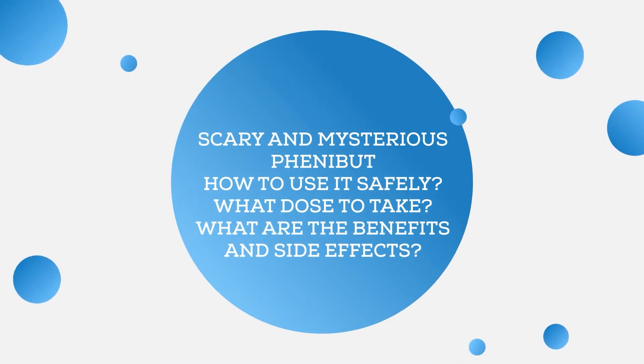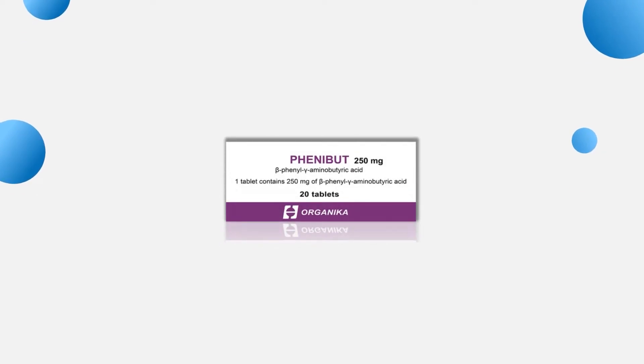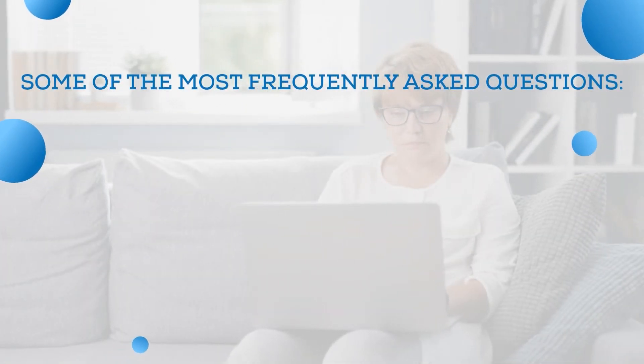What's up, nootropic enthusiasts? Did you miss our nootropics review series? This time we've prepared something special for you: Phenibut. This is quite a controversial compound — some deem it anxiolytic, some say it's nootropic. If you're among those who want to use Phenibut safely, this guide is for you. We have prepared answers to some of the most frequently asked questions about this versatile drug.